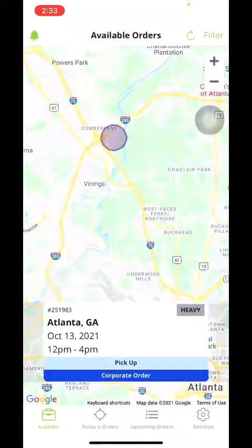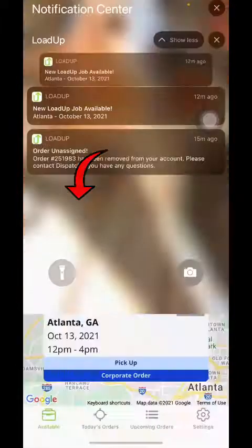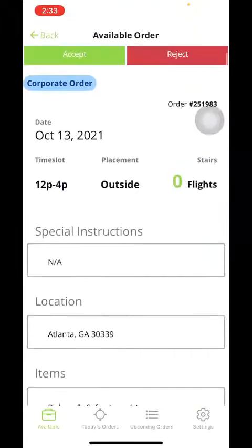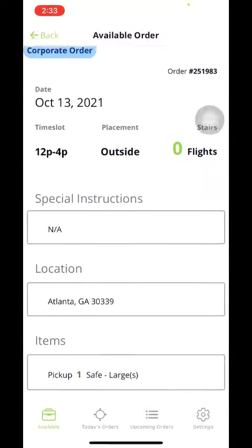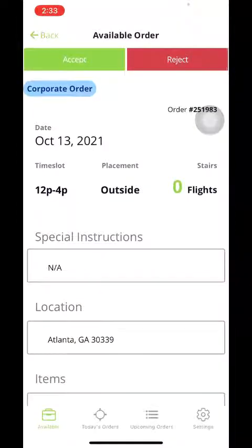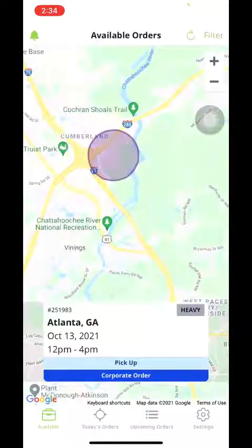When you get a job notification, it's going to come through and look like this. You'll click that and it will take you exactly to the job, which will give you the time frame in which it needs to be completed, the day, the city and zip code, the items, as well as special instructions. As far as the actual address, that's going to be available midnight the day of that order. In the available section, it will give you the vicinity where the order is.